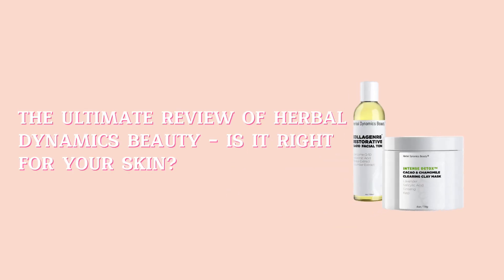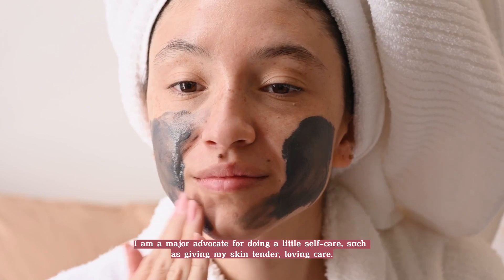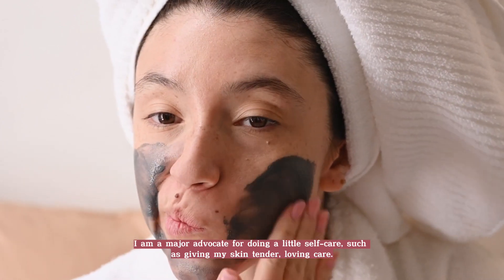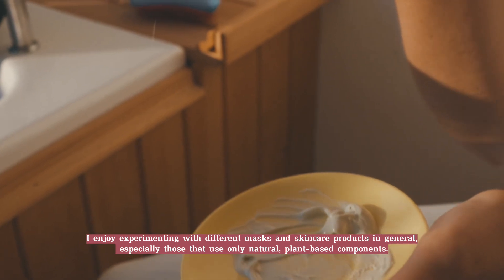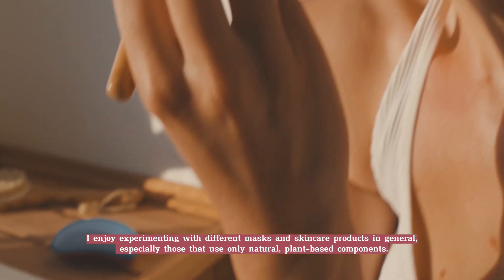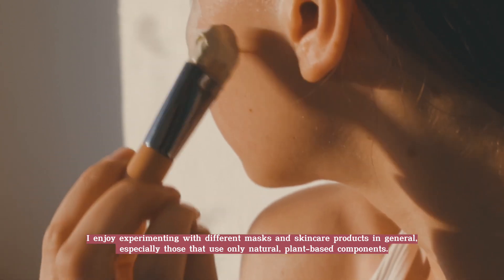The ultimate review of Herbal Dynamics Beauty — is it right for your skin? I am a major advocate for doing a little self-care, such as giving my skin tender loving care. I enjoy experimenting with different masks and skincare products, especially those that use only natural, plant-based components.